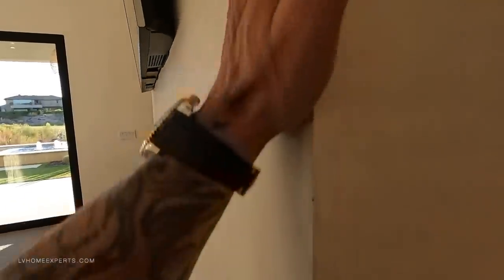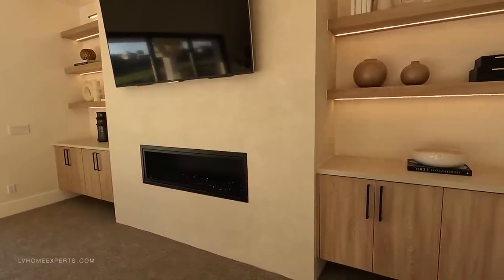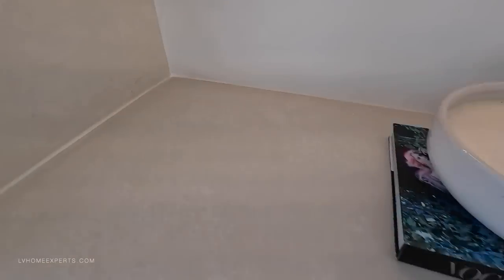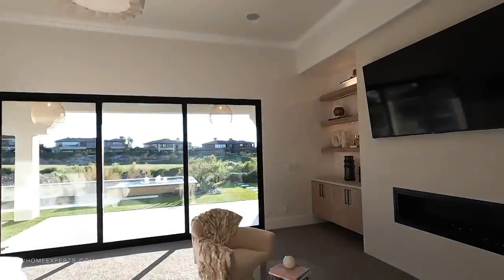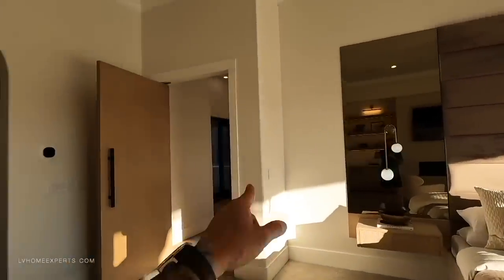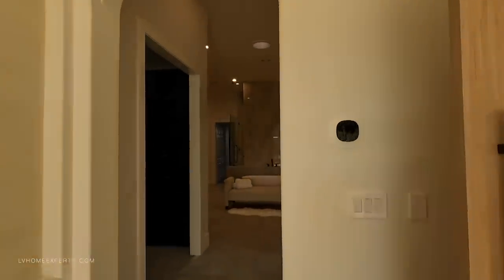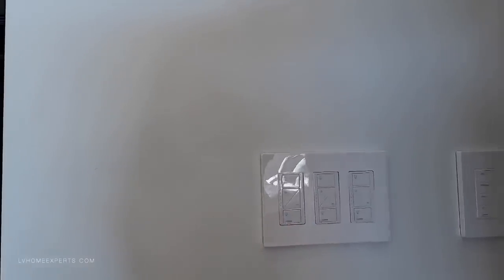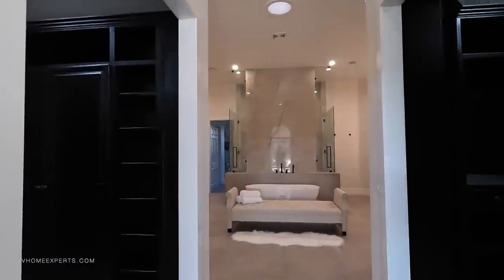Let me know in the comments what this material is called, but it looks like they sanded it very smooth, added some texture and color — it almost looks like part of the stonework. They did a really good job. They also upgraded the lighting, which can be connected to your phone. You can set it dimmed, push it on and off, choose different settings, and program it via your phone.